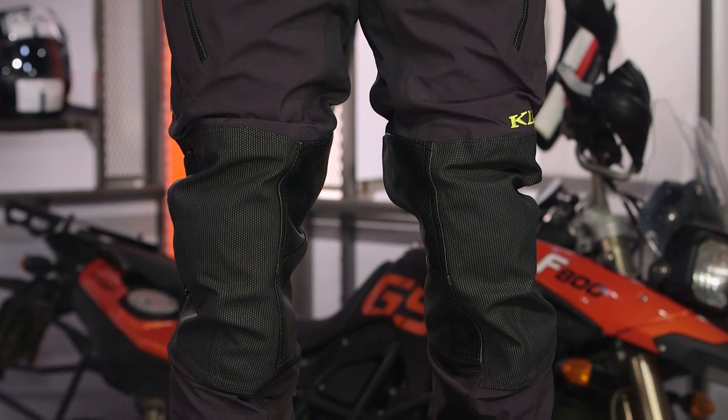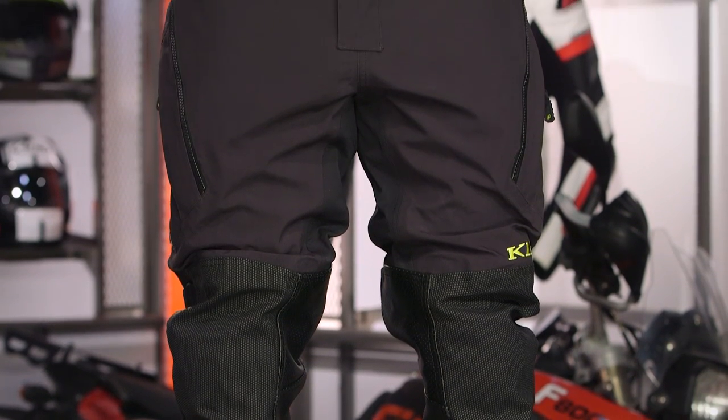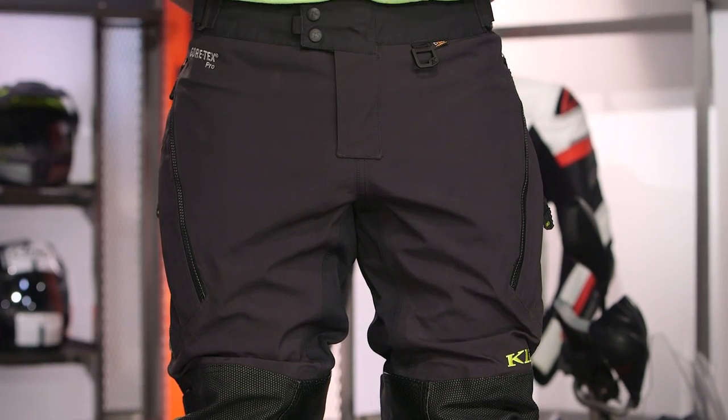We've seen some of the materials change to make this more of that touring style piece for the touring rider. Keep in mind, a Badlands pair of pants is designed for you to crash four or five times at low speeds when you're out there riding off-road. Kodiak pants are really designed for that one high-speed crash — maybe you're rolling down the highway at 70 miles an hour and you have a tumble. That's what this is geared for.